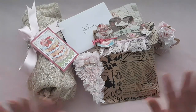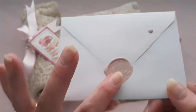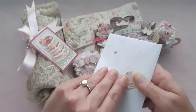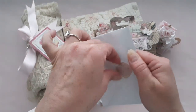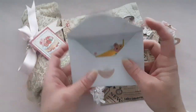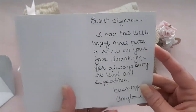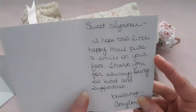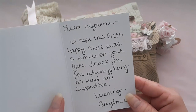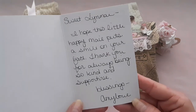So let's start with a card. This is so sweet — it looks like she stamped it with a wax seal. It's so cute; I love that, and it says 'love' — my favorite word. I don't want to wreck it. It says: 'Sweet Lene, I hope this little happy mail puts a smile on your face. Thank you for always being so kind and supportive. Blessings, Amy Love.'